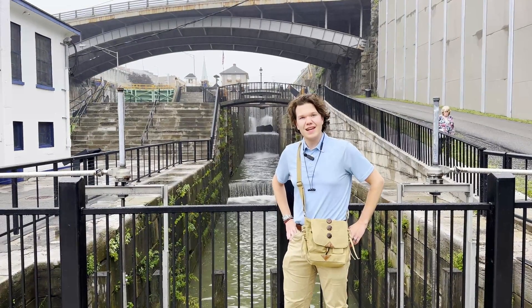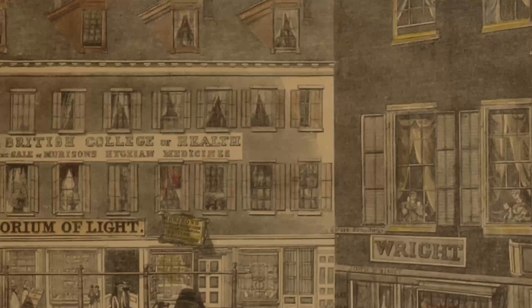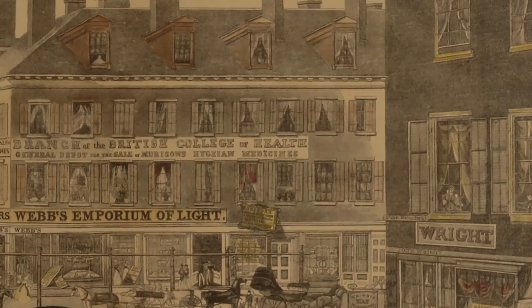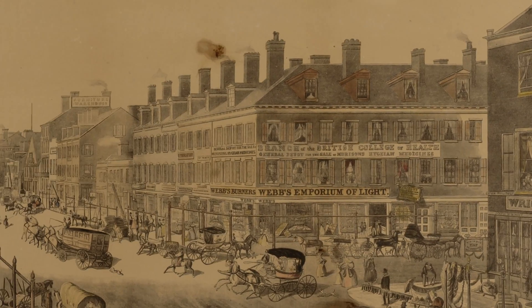Unfortunately, the portage route along Niagara was excessively costly. To transport as many goods as the budding United States would in the 1800s would have cost a small fortune.